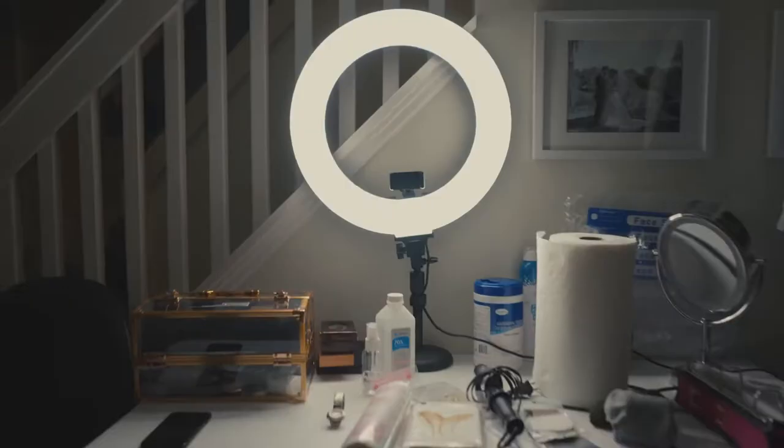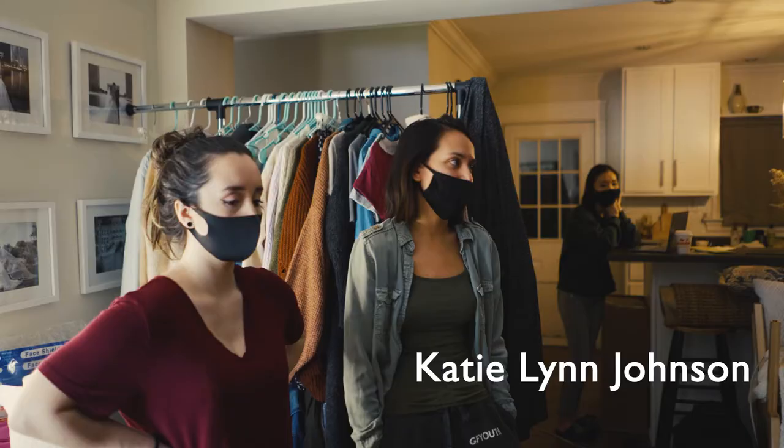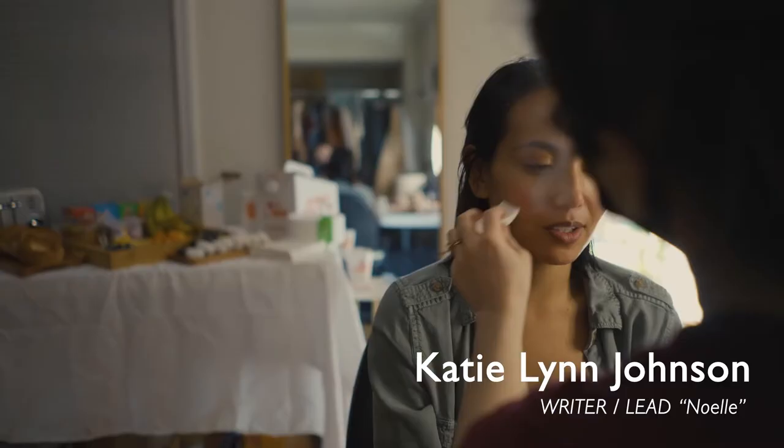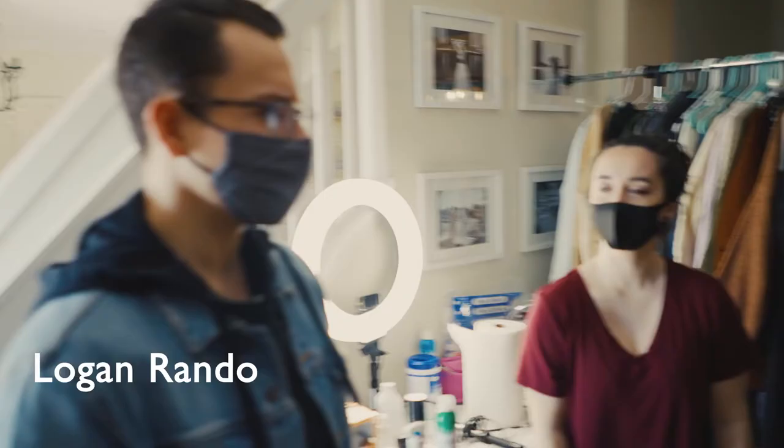I'm just really grateful for all of you and all the talent that you bring and all the skill — also just the heart, because this obviously means a lot to me. Well said, Katie. Let's just kick some butt today.